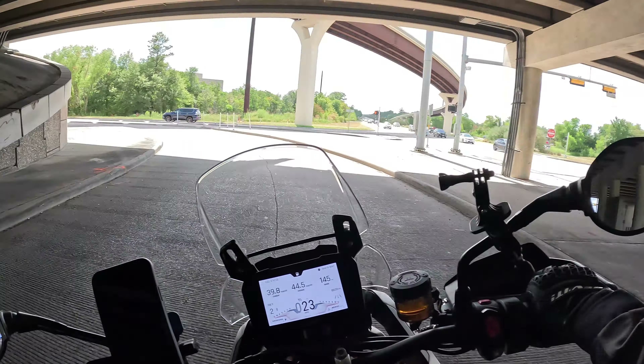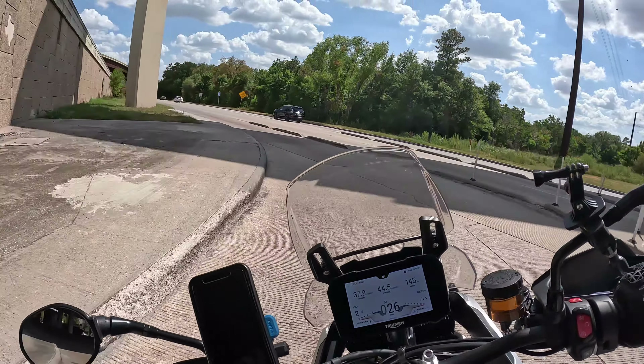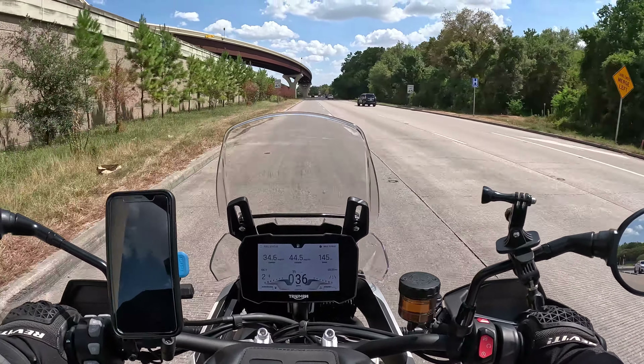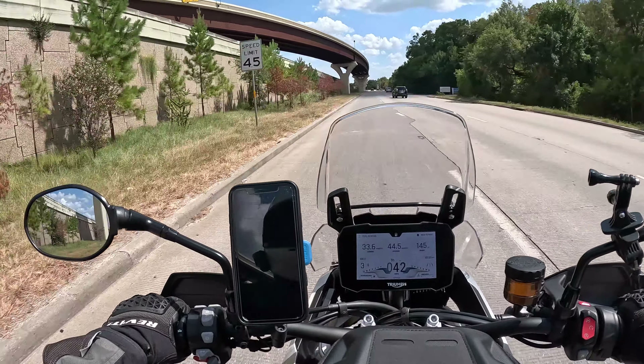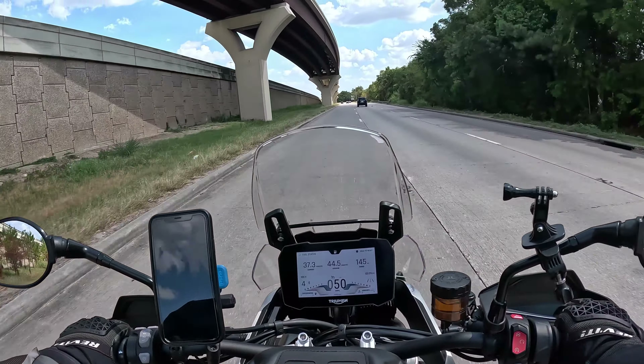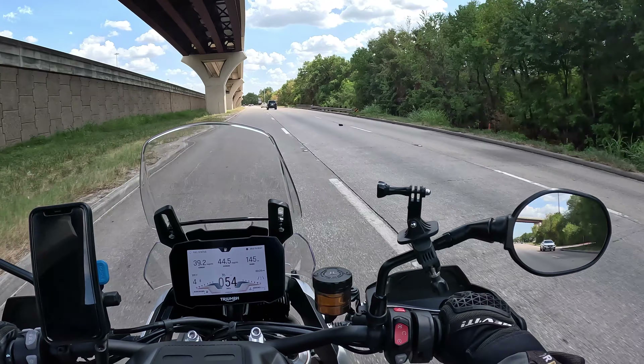My wife dropped me off, and so she's going back her way. She doesn't like driving on the highway, so she's going back the slow way, as she says. And I'm going back my normal way, which is all highways wherever possible.